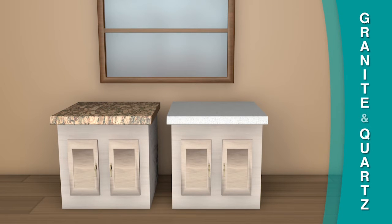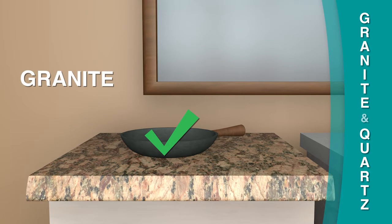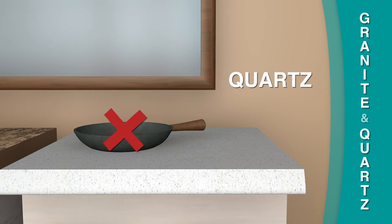While both surfaces seem like they are very similar, they do have differences. Granite can withstand heat, and because of its hardness, you can cut on granite. However, it is not recommended, as it can dull your knives. Quartz is a softer stone that cannot withstand heat, and also should not be used as a cutting board.